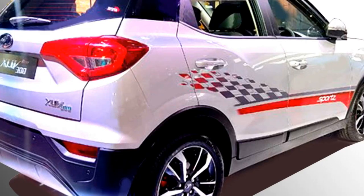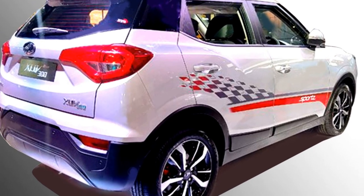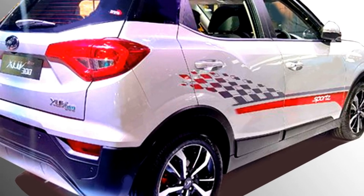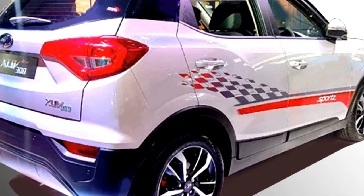At the rear, it gets a horizontal LED taillight setup, spoiler-mounted emergency braking light, rear washer and defogger, rear wiper, rear fog lights, updated rear bumper, and a rear silver skid plate.